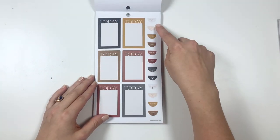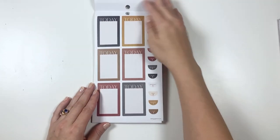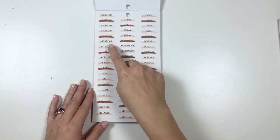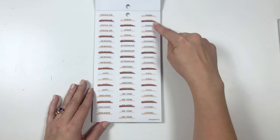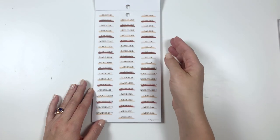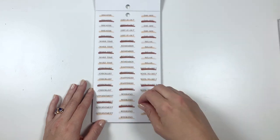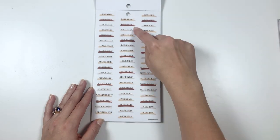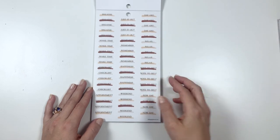Here are some today stickers. These say: Important today. Reminder to do. And repeat. And then another page of it. Focus on morning, appointment, errands, today, afternoon, meeting, me time, tasks, evening, call, and loving. I love these stickers. And these are the same but with different words: Breathe, make time, checklist, appointment — APPT on one and spelled out on another — listed, remember, happiness, weekend, day off, relax, note to self, and new day.